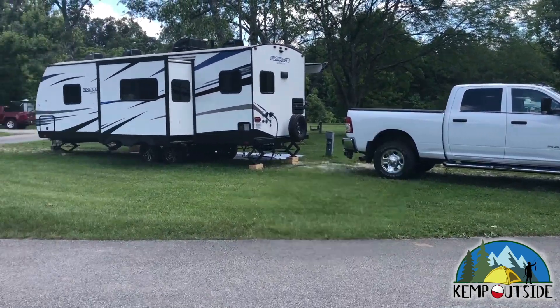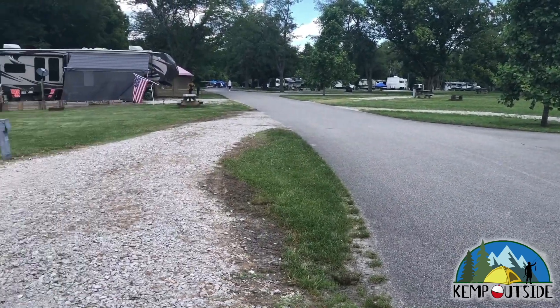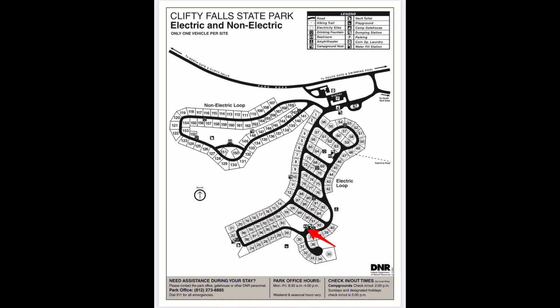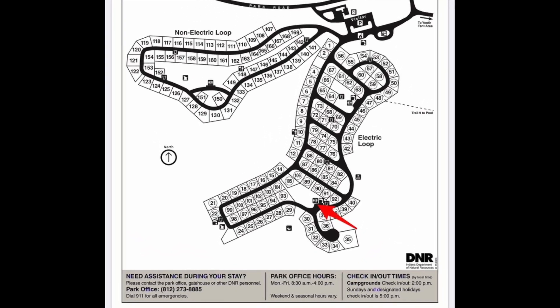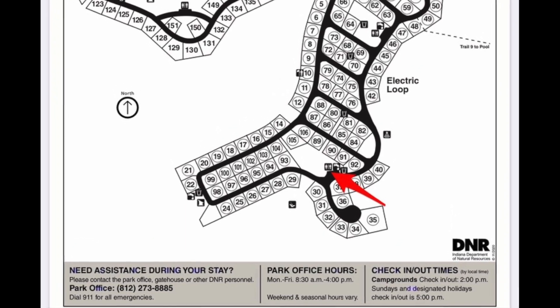We'll take one last look at campsite 11 as we pan the camera. The main restroom facility for site 11 is indicated by the red arrow. It's a full-service restroom facility with running water, hot showers, and flush toilets. There's also a fill station for RVs and travel trailers.